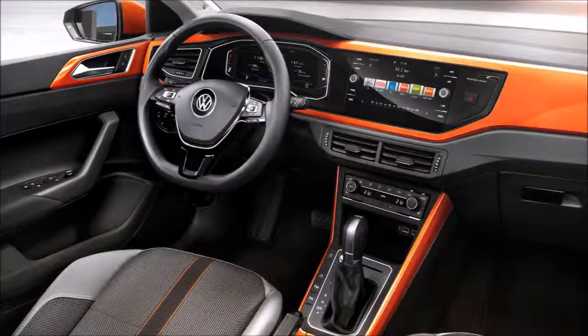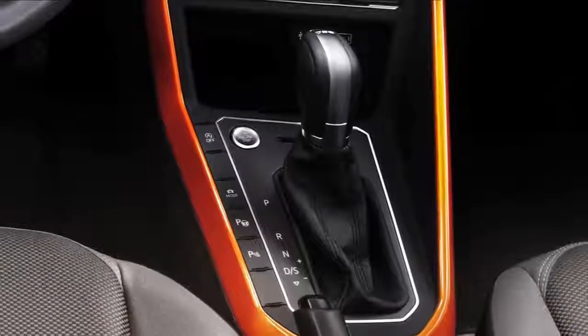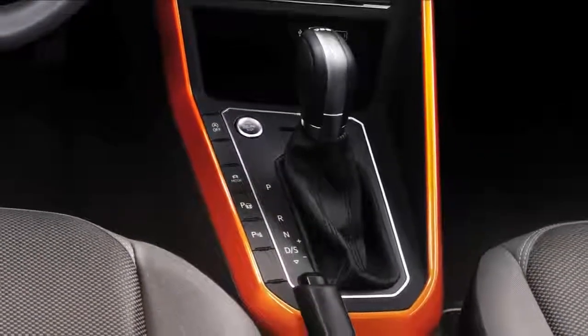Like the Golf dominates the compact car segment, the Polo must dominate the small car segment. We transfer the technology of the Golf into this segment, and this makes us very optimistic for the car. This car means a big step forward — it offers technology in this segment that has not been here before.